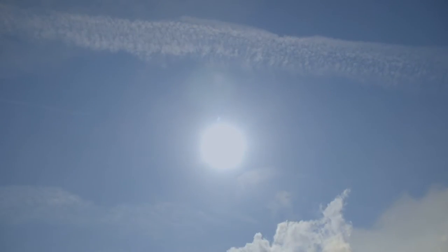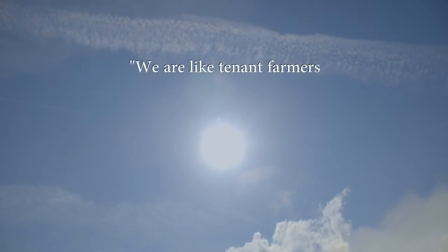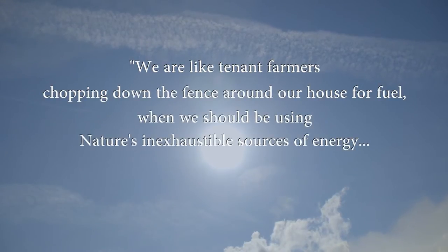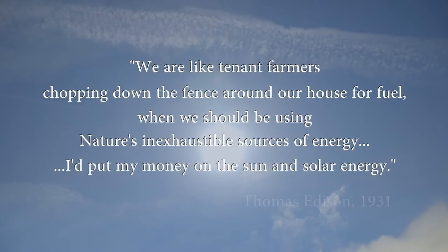In 1931, Thomas Edison said: 'We are like tenant farmers chopping down the fence around our house for fuel when we should be using nature's inexhaustible sources of energy. I'd put my money on the sun and solar energy.'